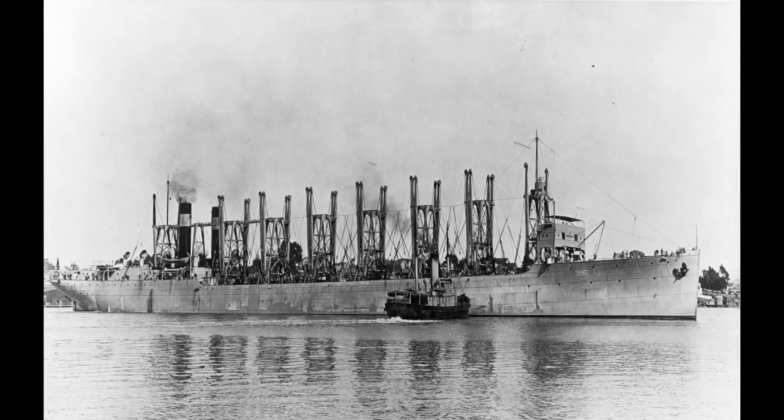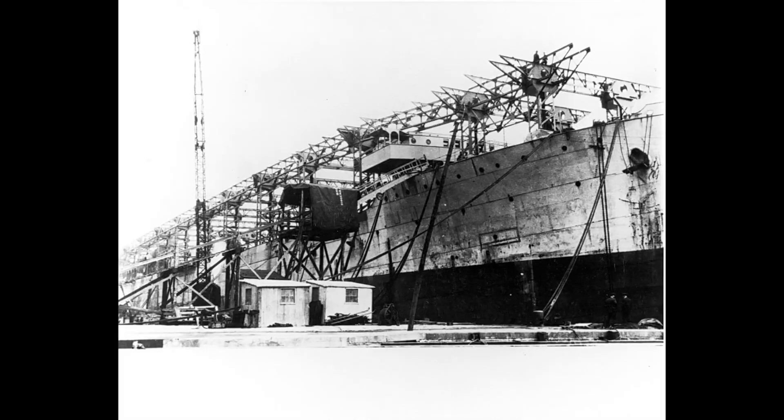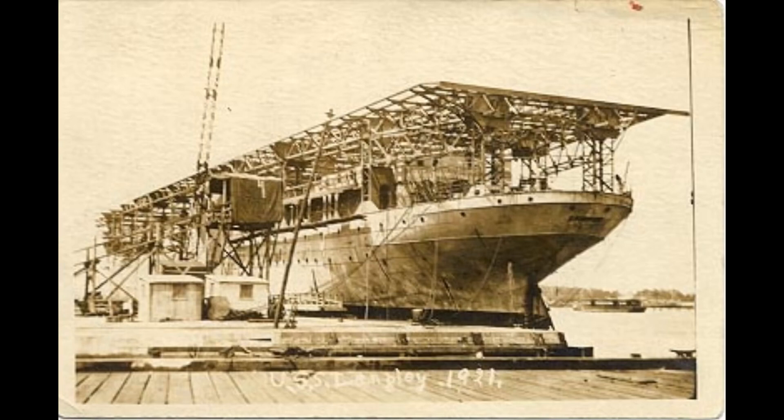It was converted in 1920 from the collier USS Jupiter, and it was also the U.S. Navy's first turbo-electric-powered ship. The propulsion consisted of two electric motors, each directly connected to a propeller shaft, powered by a single Curtis turbine and alternator set. At 2,000 revolutions per minute and 2,200 volts, the set delivered a speed of 14 knots — 26 kilometers per hour, 16 miles per hour — with propellers at 110 revolutions per minute.